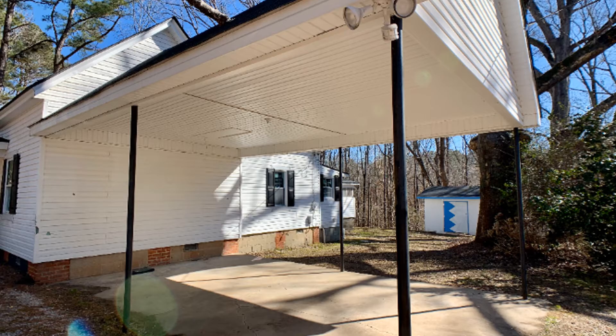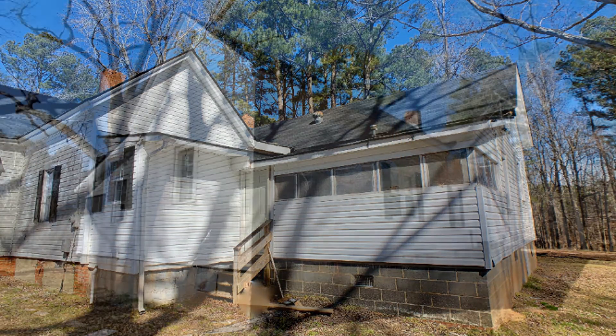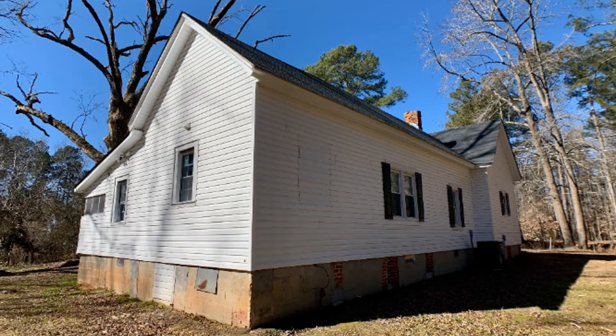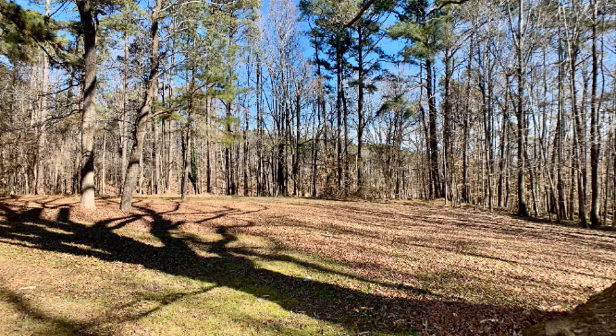Other features of this beautiful home include a carport, a side porch, and a storage shed. You will want to move into this property as soon as you walk through the door. Give us a call now and book a showing. Our number and website is in the description below.